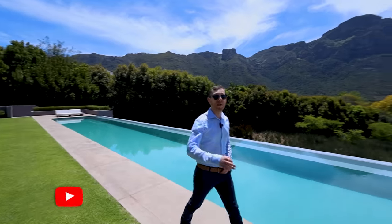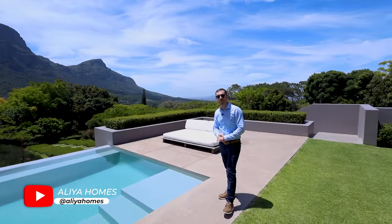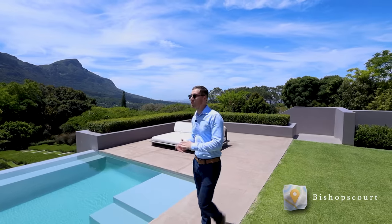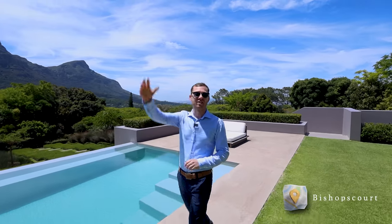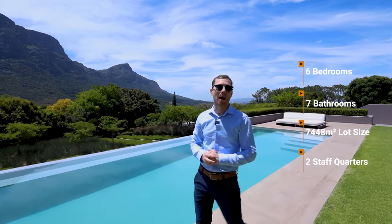Hi there guys, welcome back to another truly magnificent episode here on Alia Homes. Today we're exploring a beautiful listing in Bishop's Court. We're nestled between Kirstenbosch Botanical Gardens and the Constantia Winelands just in front of me. You're going to love the home today. A little bit about the property — we're sitting on a 7,448 square meter lot.